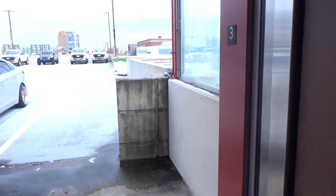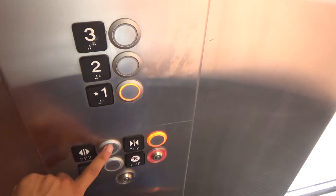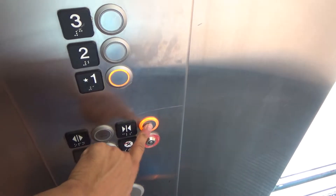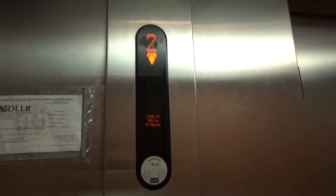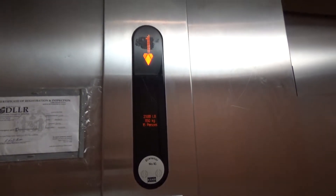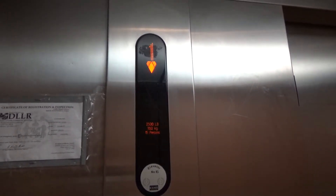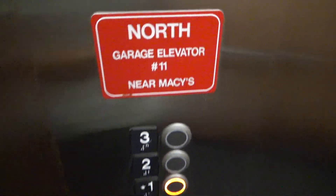The door starts opening while it's leveling, but I can't really see it. I'm going to replace the buttons here. It says 500. Garage elevator 11.